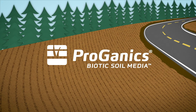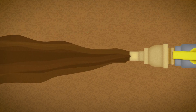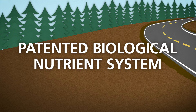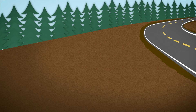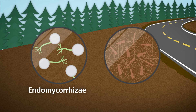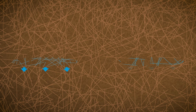You ignite the nutrient cycling process with Proganix Biotic Soil Media. When you hydraulically apply Proganix to your site, you introduce a patented biological nutrient system with beneficial bacteria, in addition to key soil-building components, including endomycorrhizae and patented thermally refined bark and wood fibers. These thermally refined bark and wood fibers introduce organic matter while also providing high moisture retention.